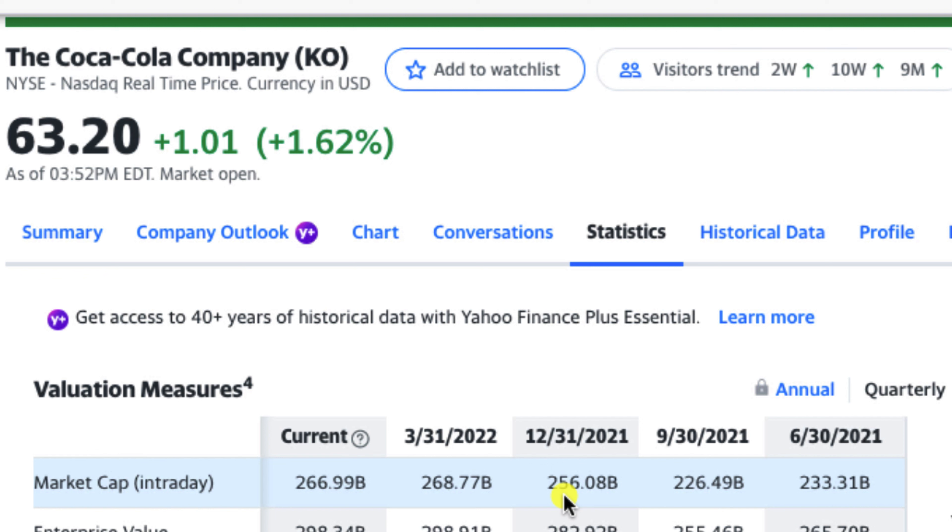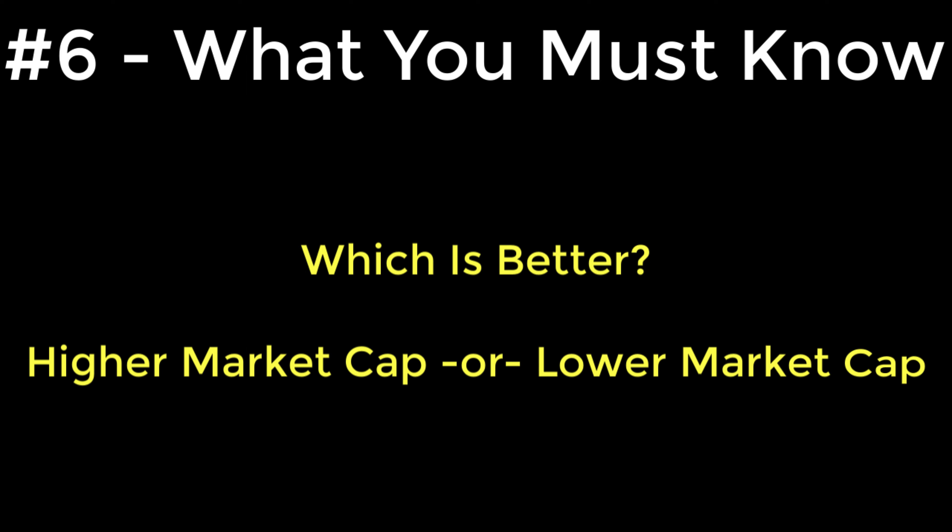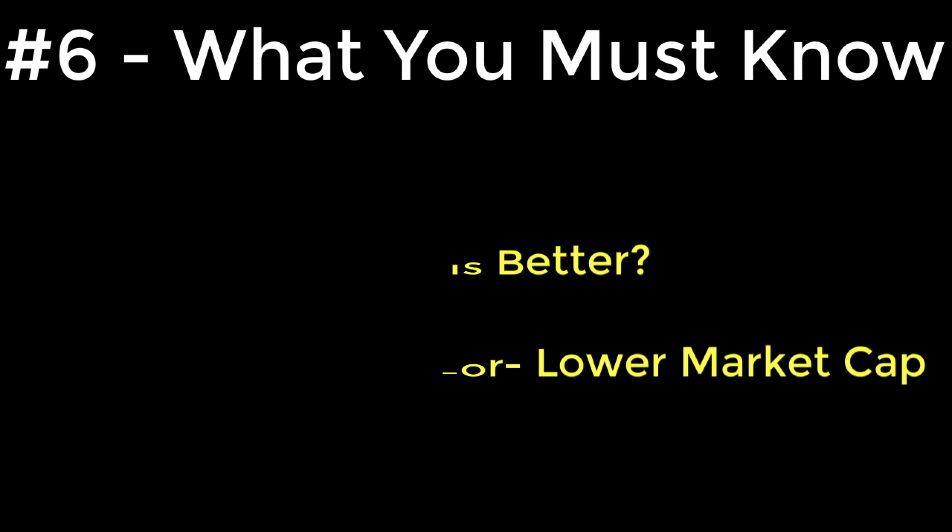Let's jump back to our Coca-Cola example, stock symbol KO. We can see the market capitalization over the last four quarters. In June of 2021, the market cap was $233 billion. In September, the next quarter was $226 billion. In December 2021, the market cap was up to $256 billion. And in the last reported quarter of March 2022, the market cap was $268 billion. So the market cap went down from Q2 to Q3, then recovered and increased into Q4 2021 and Q1 2022, reaching $268 billion.